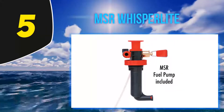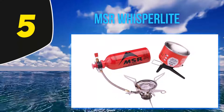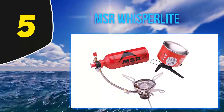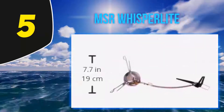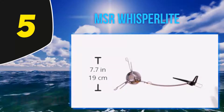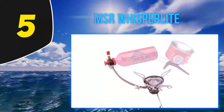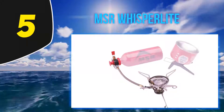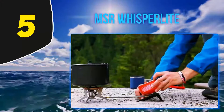In this type of situation the MSR Whisperlite International is a better alternative. Not only can the stove burn white gas, kerosene, or unleaded gas, it's also incredibly robust. This reliability combines with MSR's clever shaker jet design, which prevents the fuel jet from getting clogged by using a needle inside the jet.